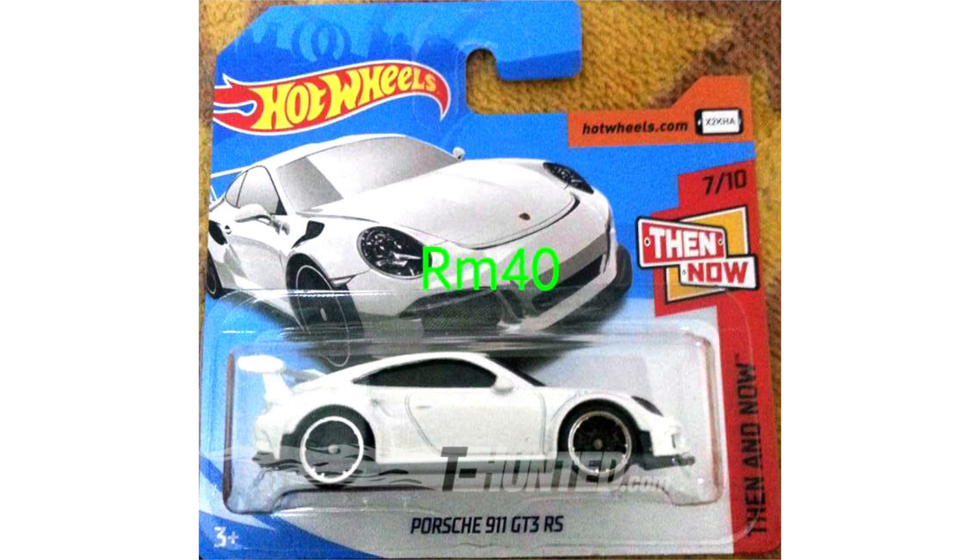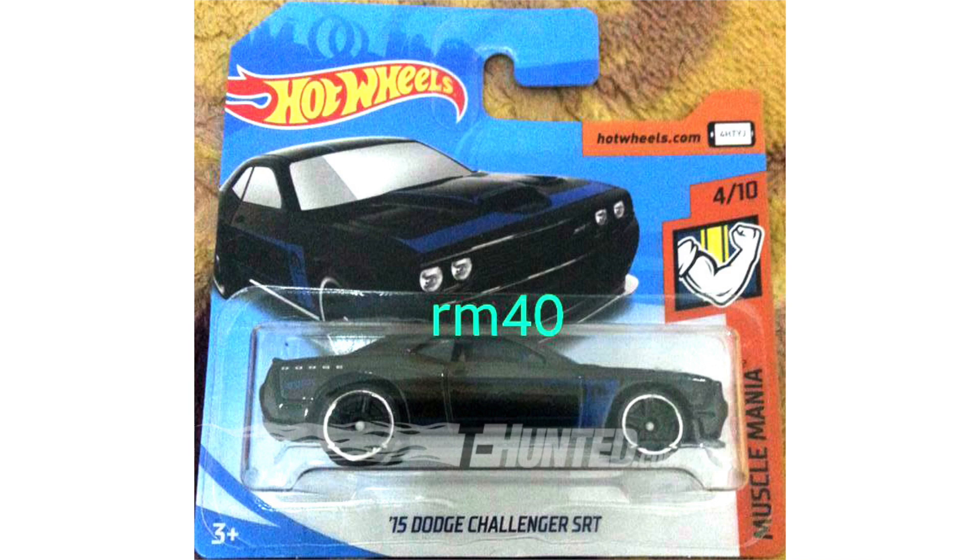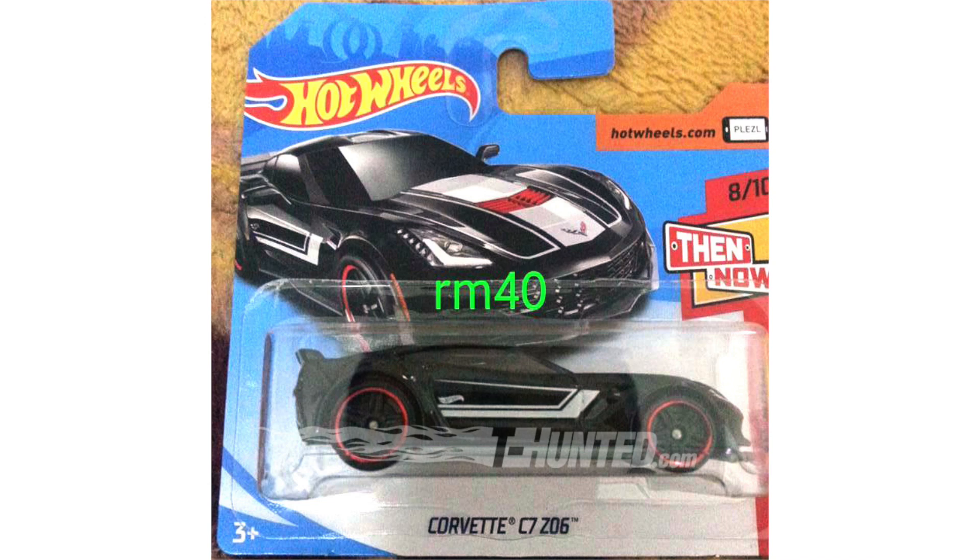I'm very happy to see two fresh Porsche models in the 2018 A-Case, but we have another very cool car. This is the 2015 Mazda MX-5 Miata from the Nightburner series with some Mad Mike racing graphics, and it looks fantastic. For the muscle car fans we have a black 2015 Dodge Challenger SRT with blue Mopar logos on the side, and I'm a big fan of this black Corvette C7 Z06 with the white striping and red lined wheels.